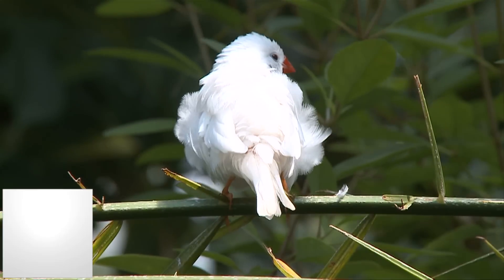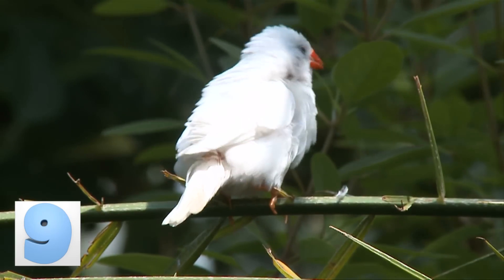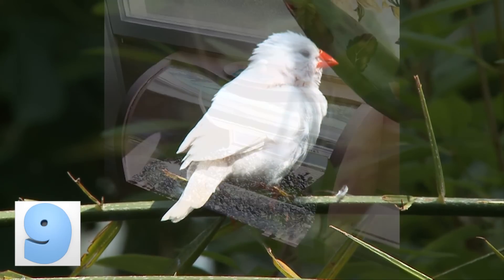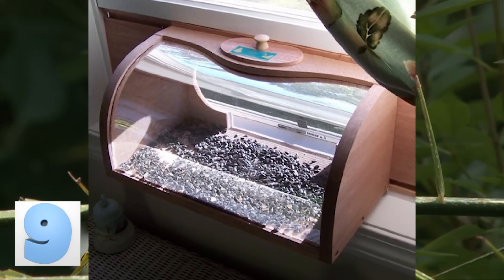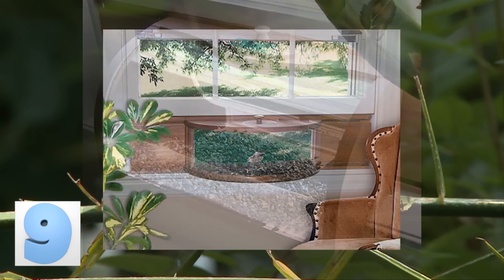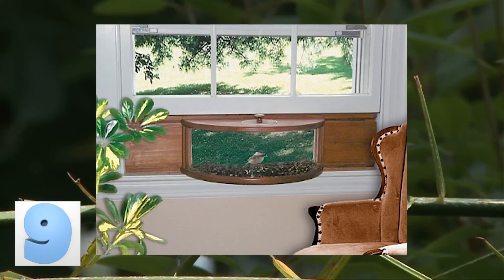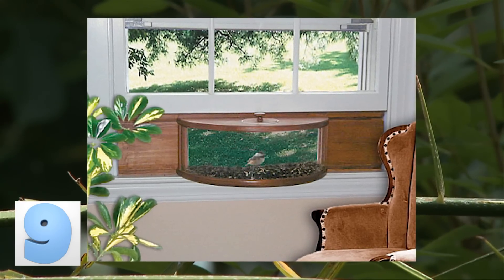Number 9: Window Mount Bird Feeder. If bird watching is your thing, or you have little kids that love the outdoors, you should think about getting this bird feeder. Not only are you feeding the birds and giving them a reason to come closer, now you can see them up close and personal. It installs in the lower portion of your window, and the see-through container gives you the closest and safest view of the birds in your neighborhood all year round.